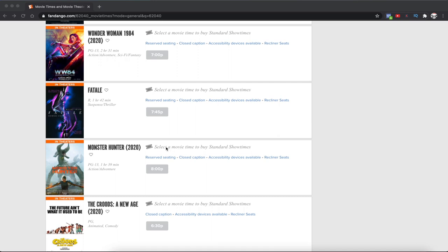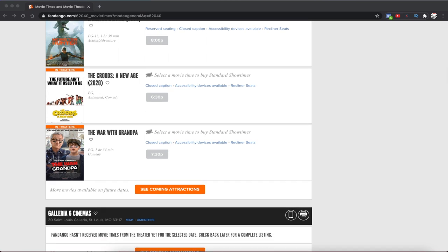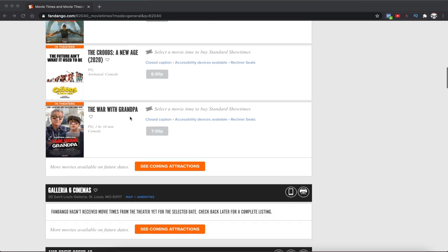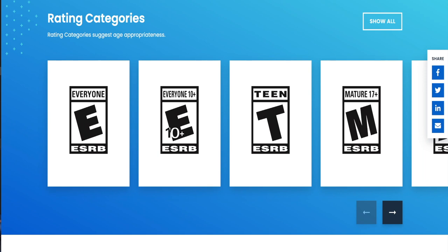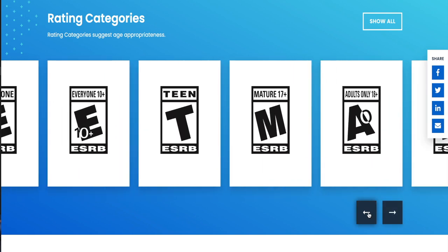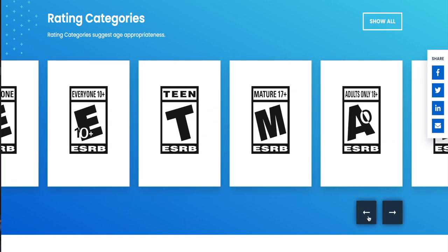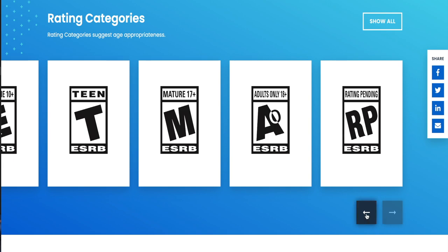So how do the ESRB ratings even work? Most of us are familiar with movie ratings — you know the rated R, PG-13, and rated G movies from Disney. Game ratings fall in that same line but use a slightly different scale. They have rated E for Everyone, which is closely related to rated G movies; E10 Plus, which is close to PG movies; T for Teen, which is close to PG-13 movies; and finally rated M for Mature, which is your rated R equivalent.